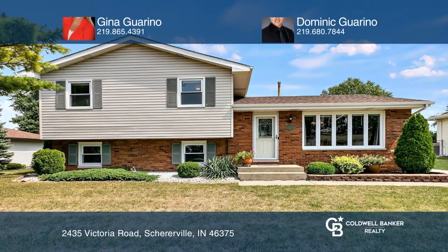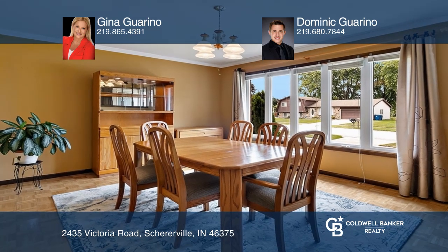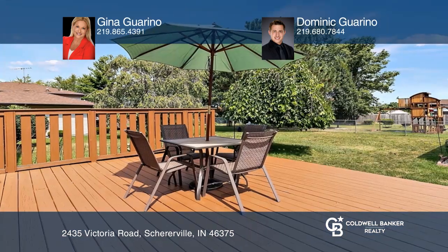Check out this utterly adorable quad-level home with an expansive formal dining room that welcomes you toward the well-appointed kitchen, with access to the refinished deck and a gorgeous backyard.